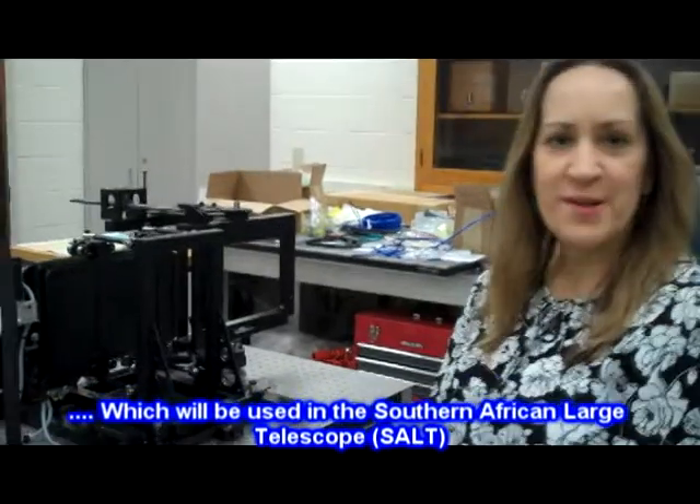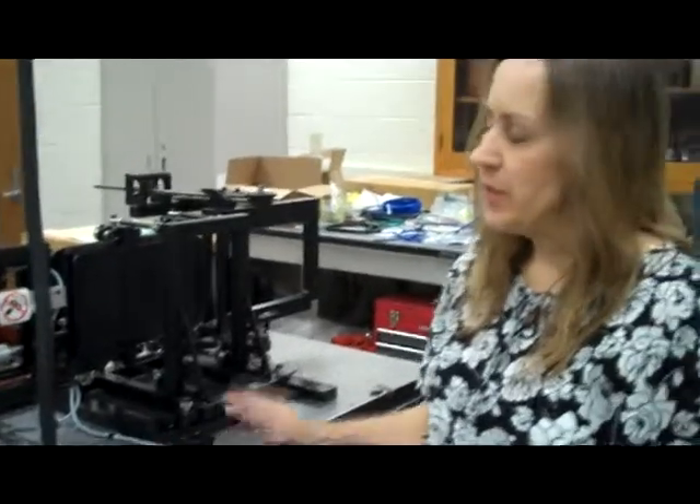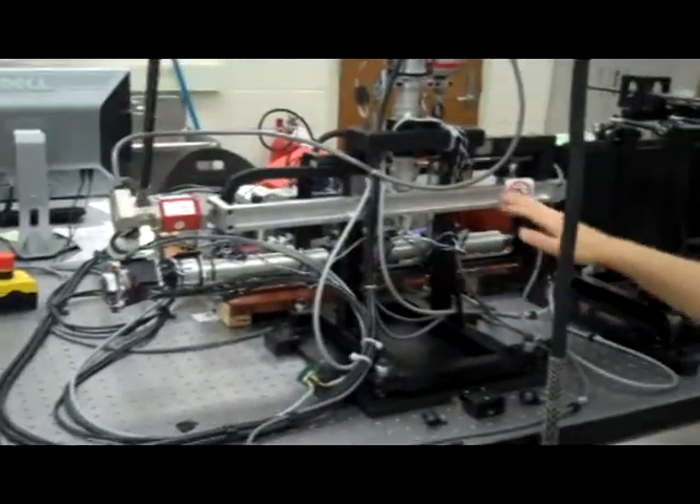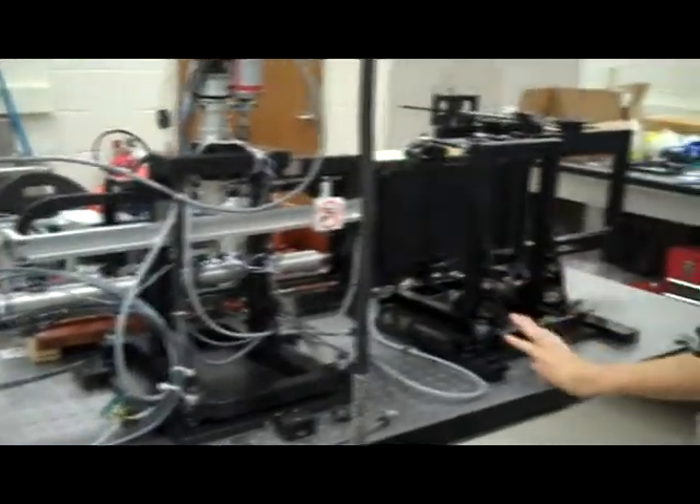So this is what we call the GFIP — it's the Grading and Filter Insertion Prototype. This is the prototype we built of our instrument using real motors and actuators that will insert optics into the beam inside the instrument.